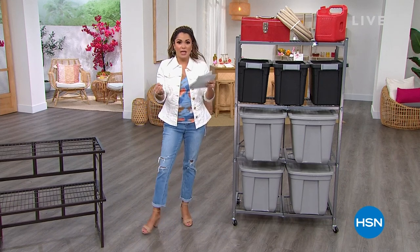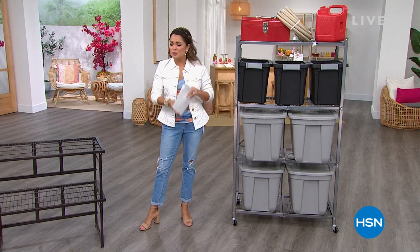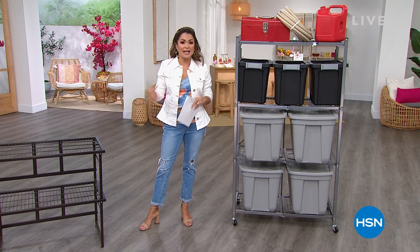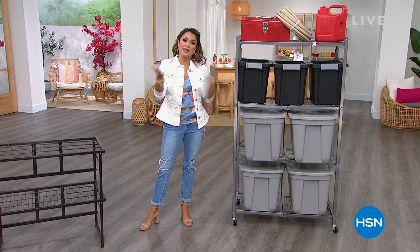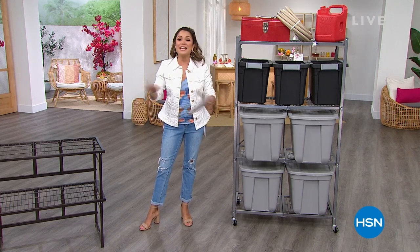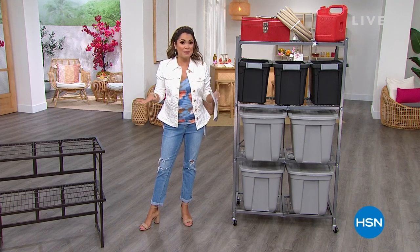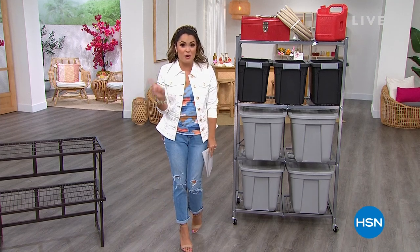We're talking no assembly, powder-coated steel, super strong and durable — beautiful pieces of furniture that you can actually incorporate inside your home, in the garage, out by the pool, anywhere you need it. It's going to stand the test of time. And this whole hour, keep in mind, everything is on free shipping, which is very rare for Origami.